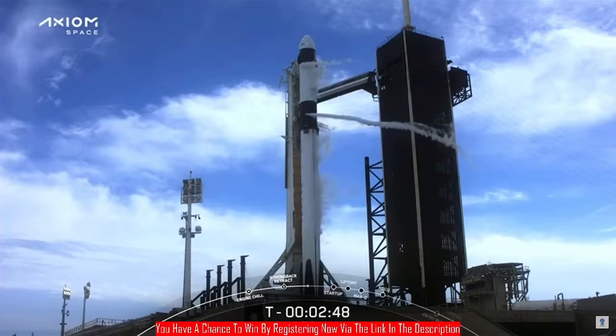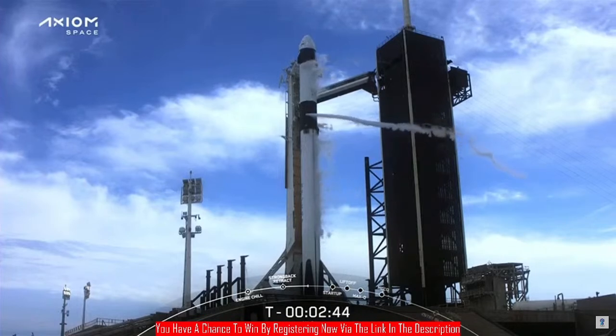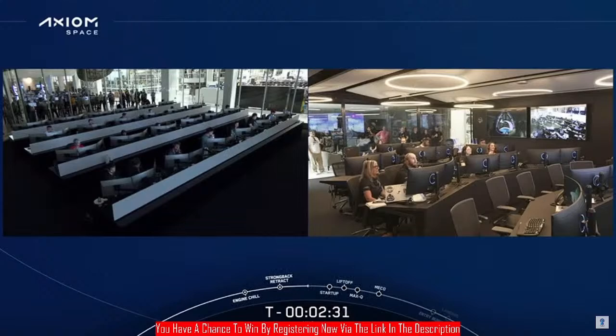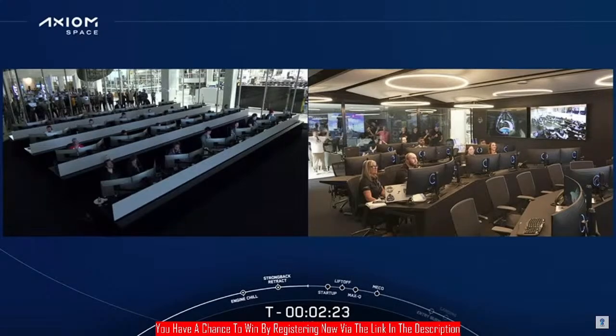We can see the vehicle continuing to vent gaseous oxygen — liquid oxygen that has now vaporized. Dragon is in terminal count and is on internal power. We have a live view of the SpaceX team at headquarters in Mission Control on the left-hand side, as well as the Axiom team from their own Mission Control on the right.